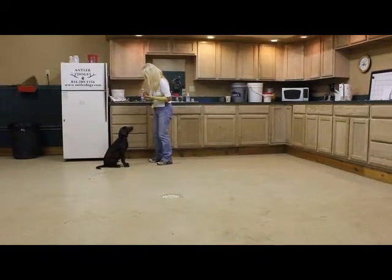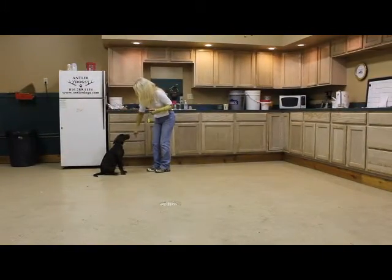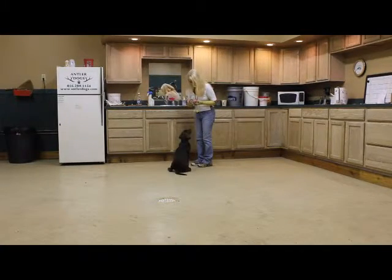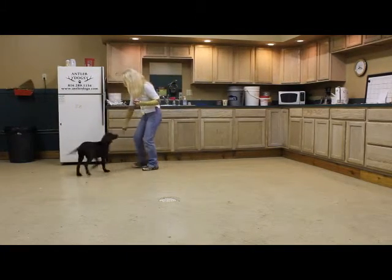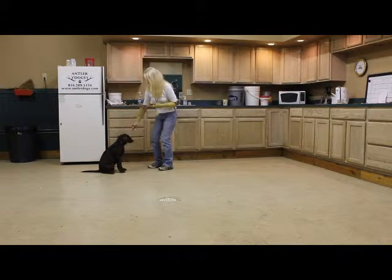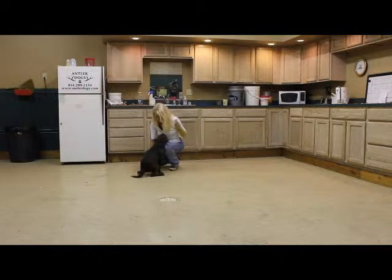I have trained Buster to follow my hand, as you can see, to go into a sit. We use our hand as a target, and the target is used to perform many other behaviors, such as sit and down.